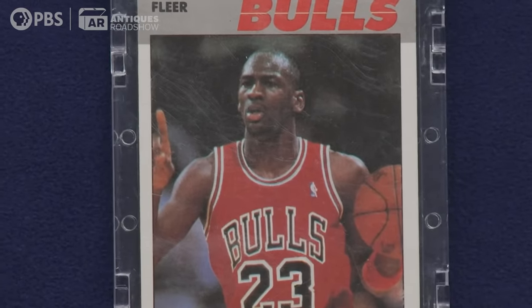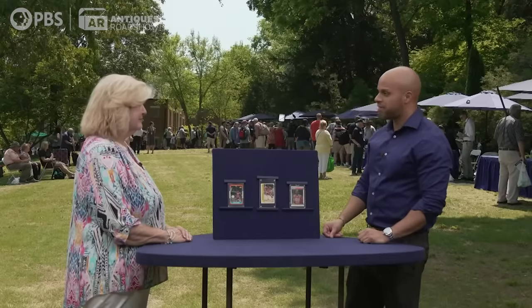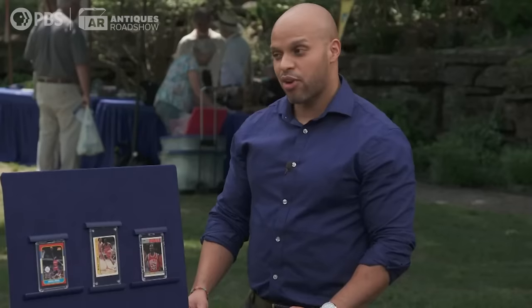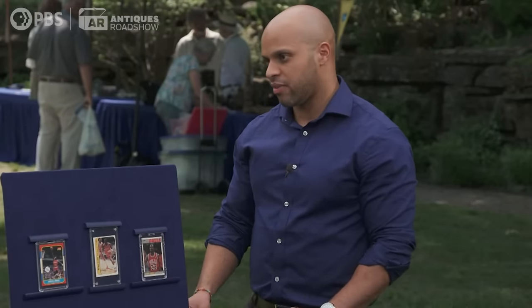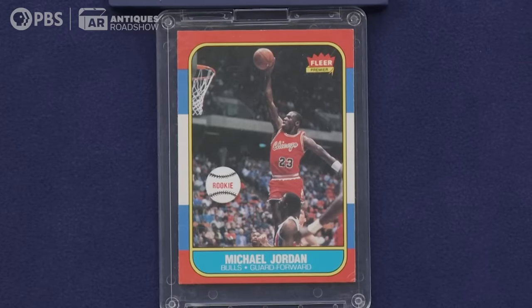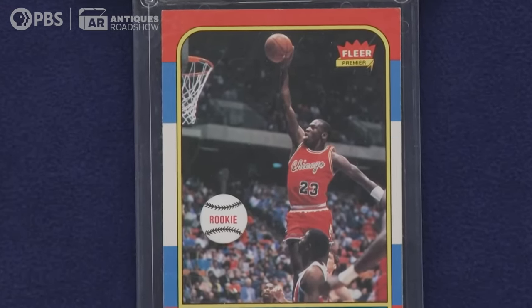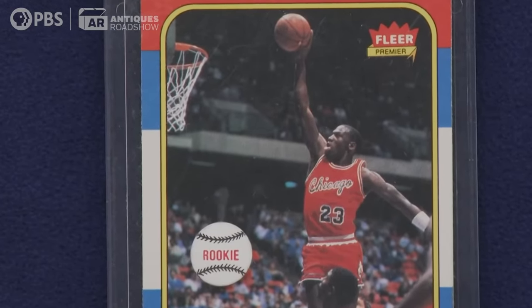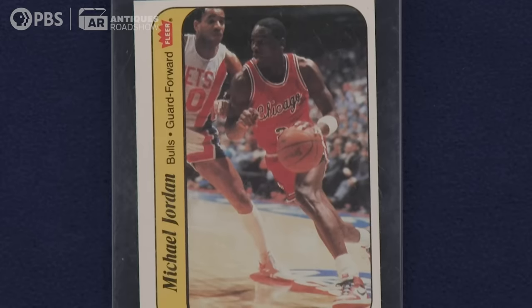Cards have to be graded — ascribed a grade — and there's a scale: gem mint 10 all the way down to one, or poor. We can't grade your cards here, but we can estimate based on our experience and discussions with colleagues. When you're looking at cards for condition, you're looking at everything: is it centered, is there more border on one side than the other, is there a crease, is there foxing or toning? Yours aren't in poor condition by any stretch, but I'd be remiss to say they're perfect.